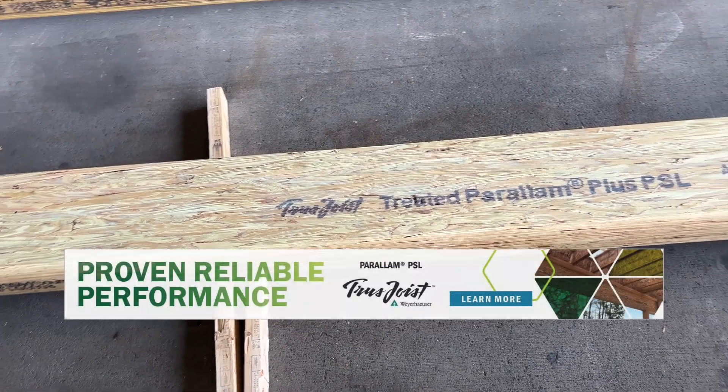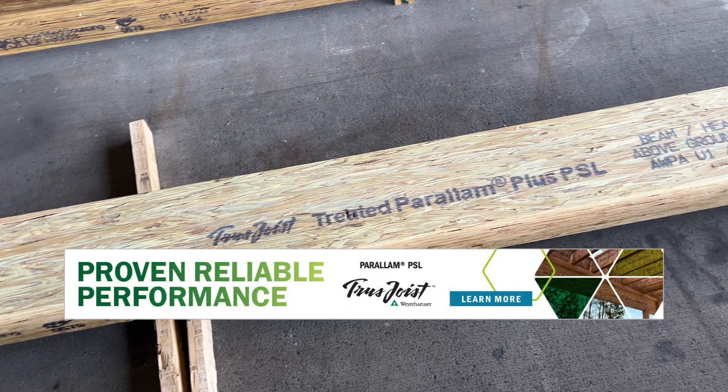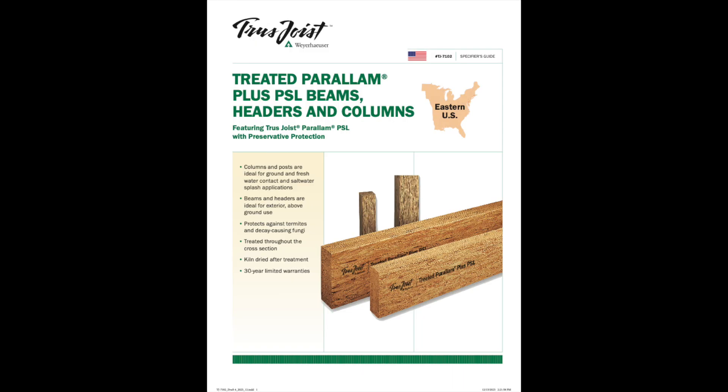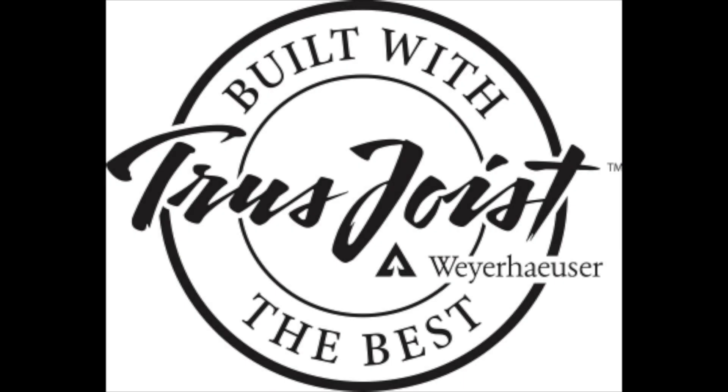What does this mean in terms of specification and application other than better identification? Absolutely nothing. Keep building the way you do and we will continue to stand behind our same 30-year dual warranty. Our literature and software are already updated, so keep an eye out as we make the changeover in Q1 of 2024. Just know that we are listening and appreciate your feedback.